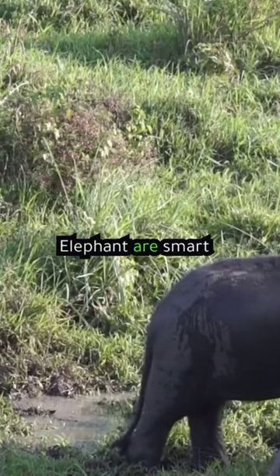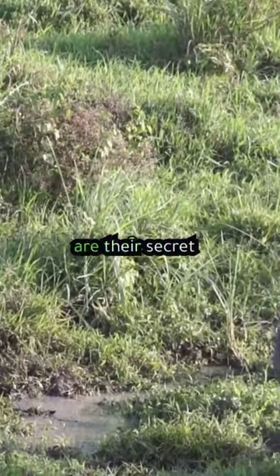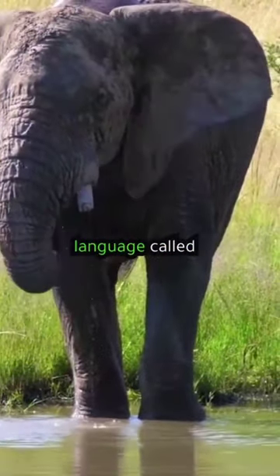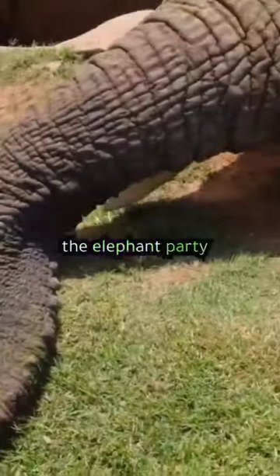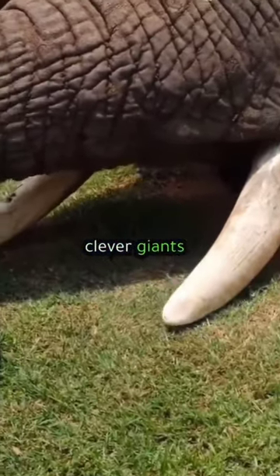But that's not all. Elephants are smart problem solvers — teamwork and creative thinking are their secret weapons. And get this: they have their own secret language called infrasound. Low rumbles carry messages across miles. So let's keep the elephant party going on Critter Corner. Give us a thumbs up and let's cheer for these clever giants together.